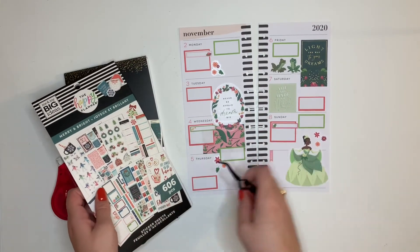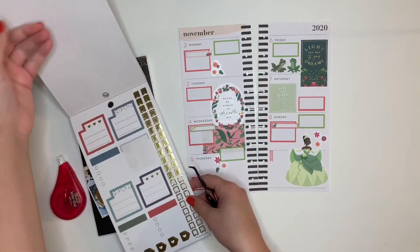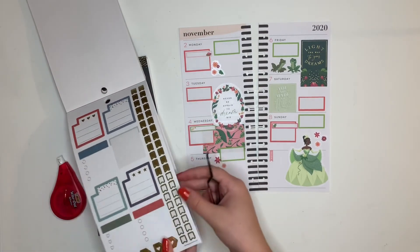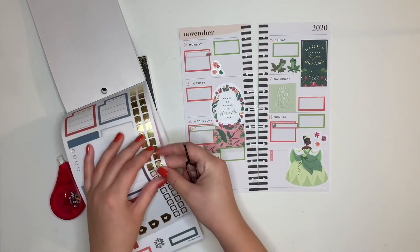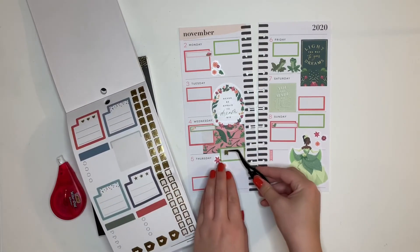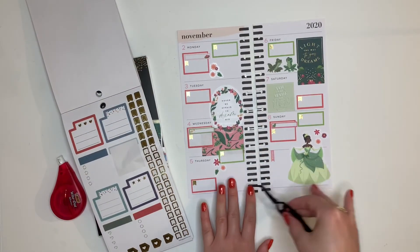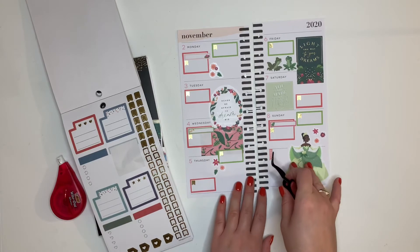I really like the gold foiling over here. I want to bring that gold foiling in elsewhere so I brought this sticker book — the new Merry and Bright sticker book — and it has all of these little gold page flags and I'm just going to use those as my bullet points. I decided to do them on the YouTube videos as well to make it a little more cohesive and I like the way that it turned out.